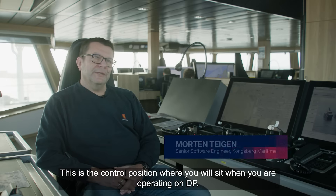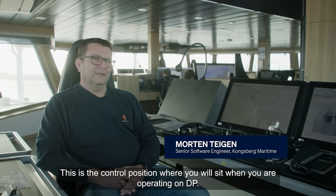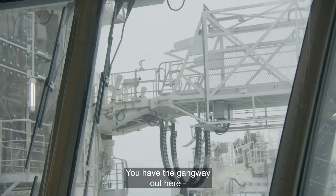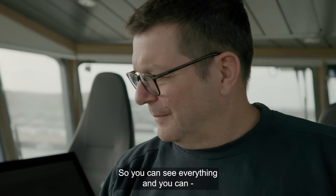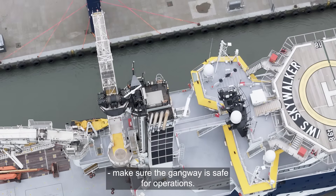This is the control position where you sit when operating on DP with the gangway out. You have all the controls around you so you can see everything and make sure the gangway is safe for operations.